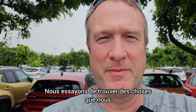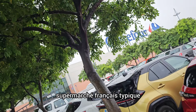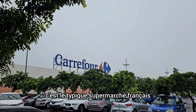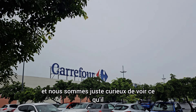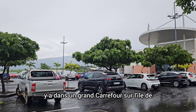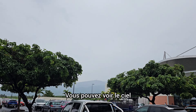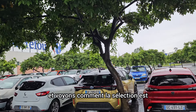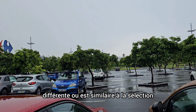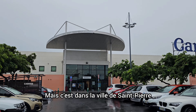So we're trying to figure out some things we can do that are a little different. We thought we'd have a look in a typical French supermarket. This is a Carrefour — a huge Carrefour — on the island of La Réunion in the South Indian Ocean. Let's go into Carrefour and see how the selection differs or is similar to a regular mainland French Carrefour. This is in the town of Saint-Pierre.